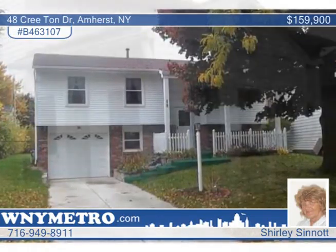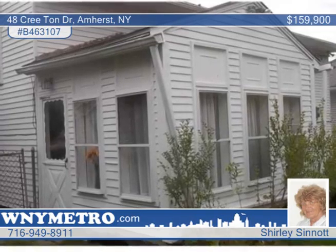Don't pass up this very well cared for house. It's a must-see, move-in ready and in great condition.